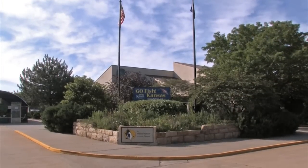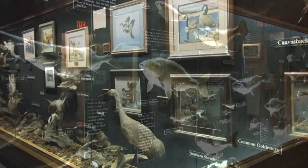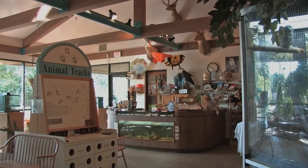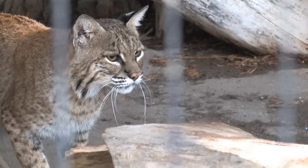Located just below the dam is the beautiful Milford Fish Hatchery and Nature Center. The Nature Center has several unique dioramas that depict marine, prairie, marshes, and woodland scenes. Live animal exhibits feature a variety of native animals including snakes, lizards, frogs, prairie dogs, and more.